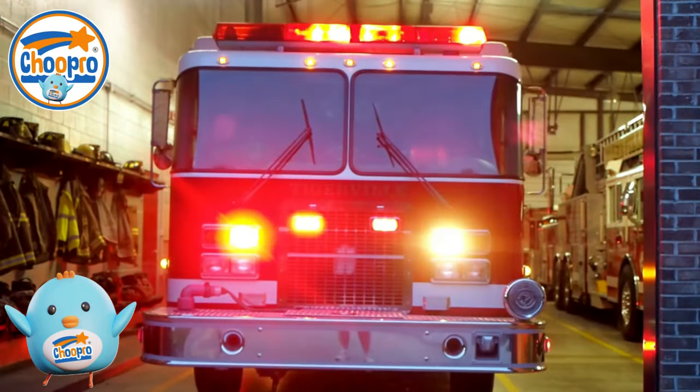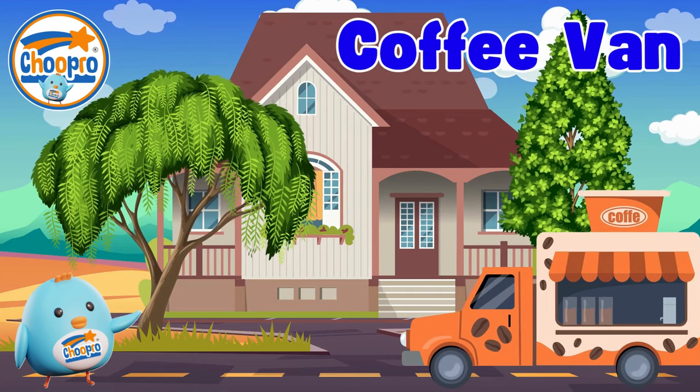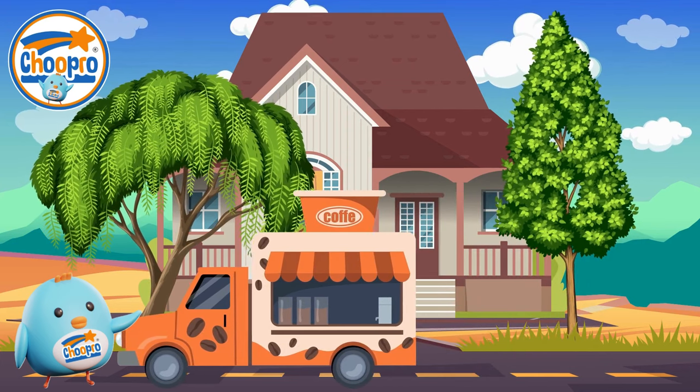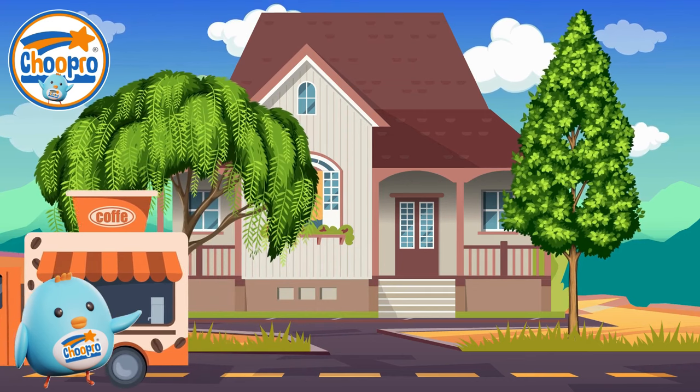Coffee vans, also known as mobile coffee shops, are equipped with coffee-making equipment and often travel to different locations, providing hot drinks to customers wherever they travel.